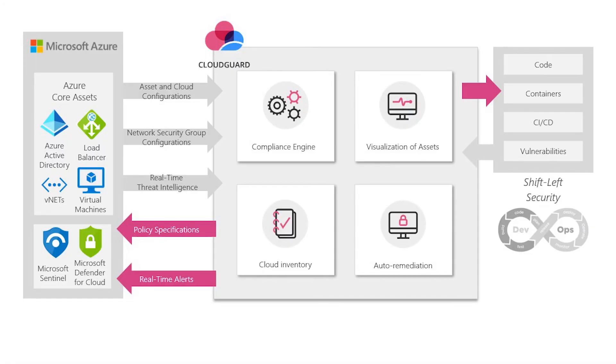CloudGuard Network Security integrates with Azure Sentinel in two ways. First, we can send all the security events from Checkpoint Network Security into Azure Sentinel, because we can detect and enforce over 8,000 applications and hundreds of protocols from the network. Then we can feed all of the findings back into Sentinel, allowing our customers' operations team to enrich their incident response playbooks.